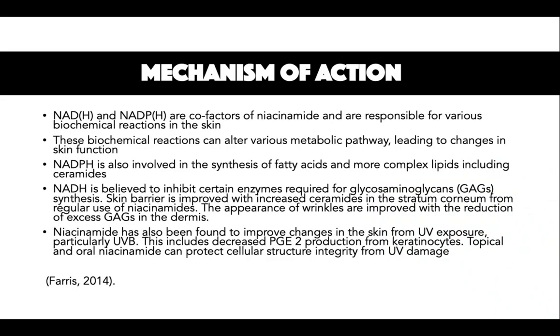Regarding mechanism of action: NAD and NADP are co-factors of niacinamide and are responsible for various biochemical reactions in the skin. These biochemical reactions can alter various metabolic pathways, leading to changes in skin function. NADPH is also involved in the synthesis of fatty acids and more complex lipids including ceramides. NADH is believed to inhibit certain enzymes required for glycosaminoglycan synthesis. Skin barrier is improved with increased ceramides in the stratum corneum from regular use of niacinamide.